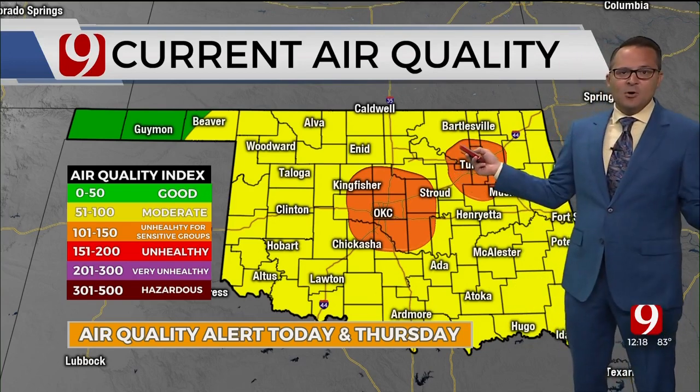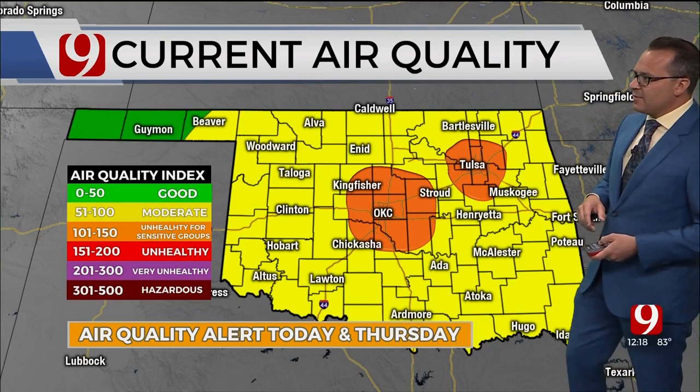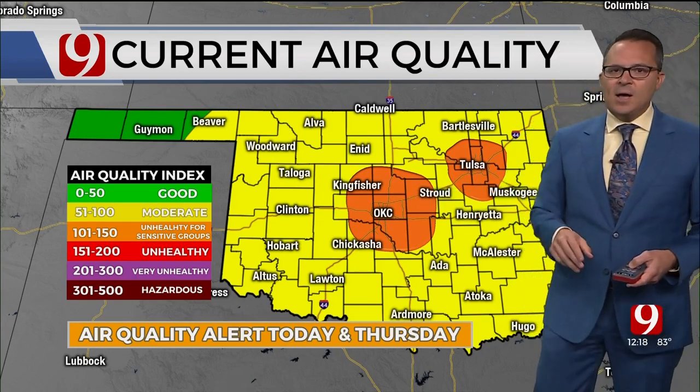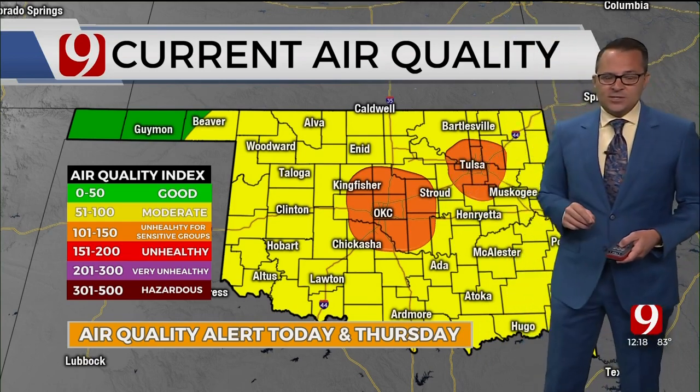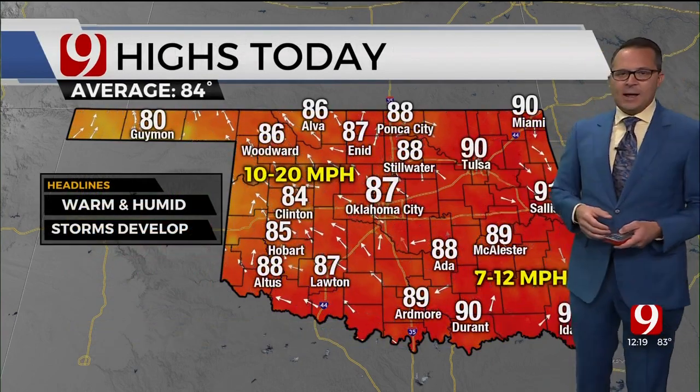That's why both metroplexes have a very unhealthy environment. Limit your time outside, especially if you have to deal with allergies or lung issues. Today and tomorrow, the air quality will be pretty poor, with temperatures around 86 to 88 degrees across the area.